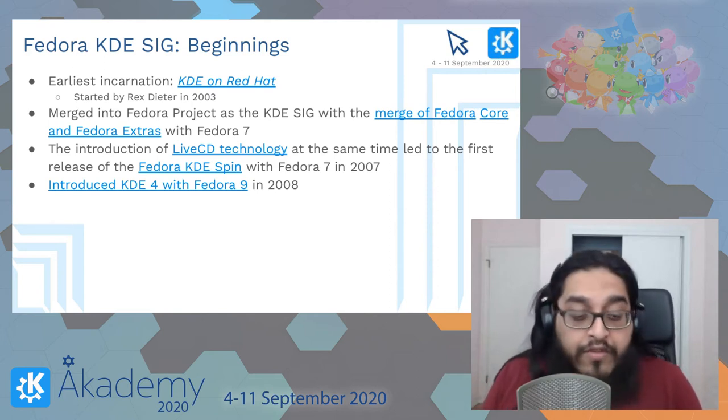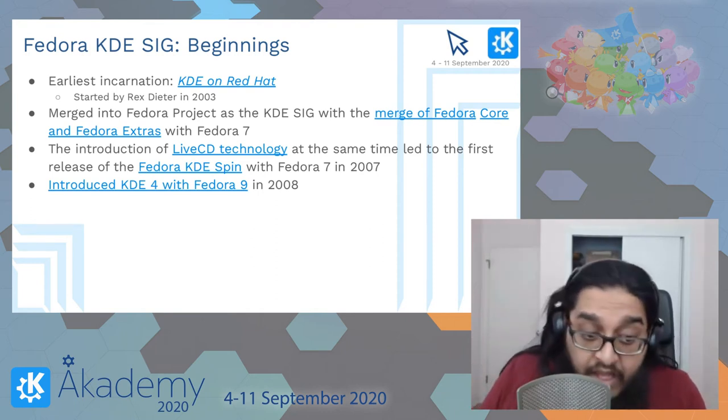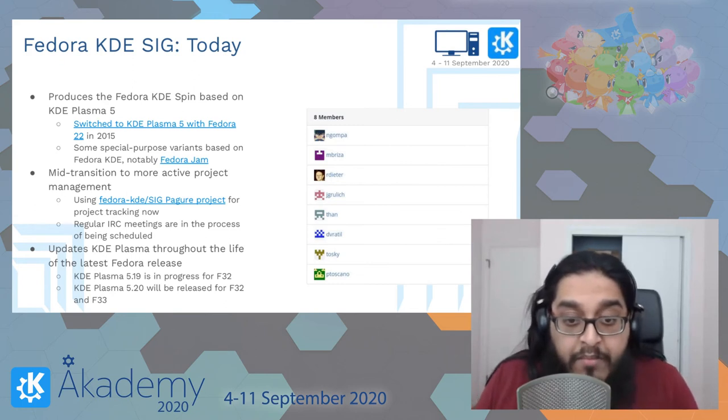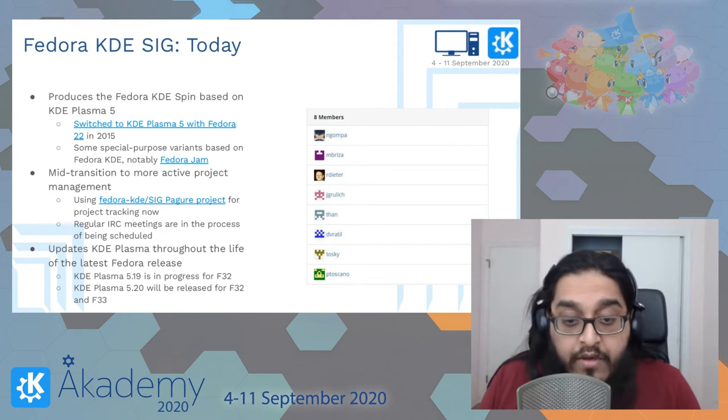We rolled out with KDE 3.5 in Fedora 7 in 2007, and introduced KDE 4 a year later with Fedora 9. Today we produce a KDE spin based on Plasma 5 — we switched to Plasma 5 with Fedora 22 in 2015.